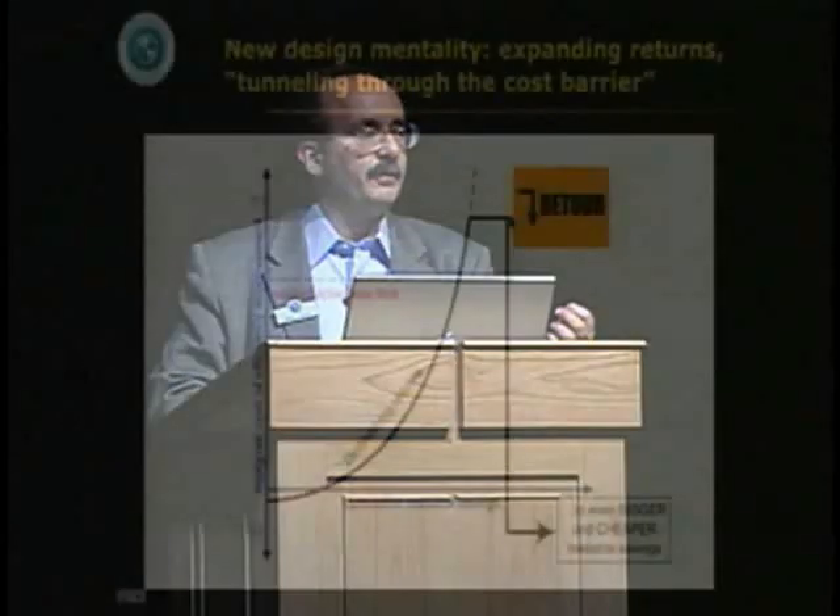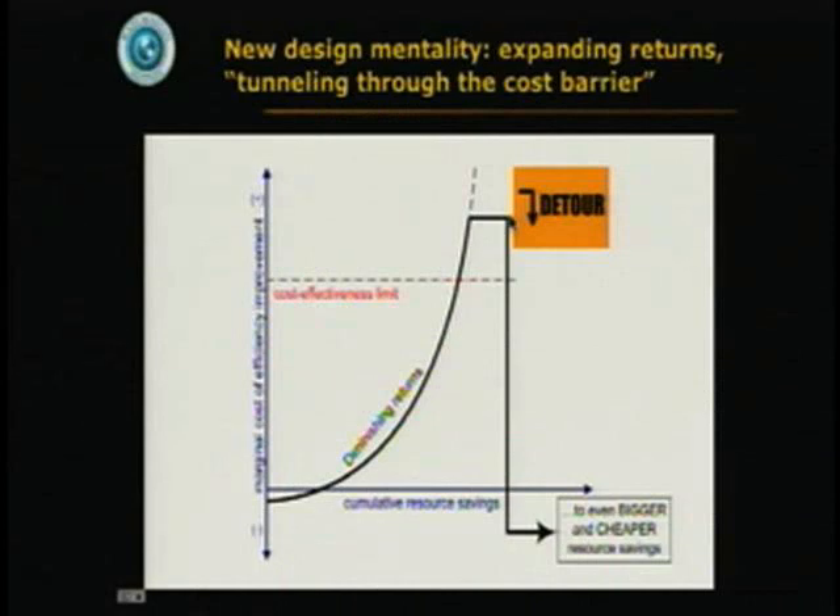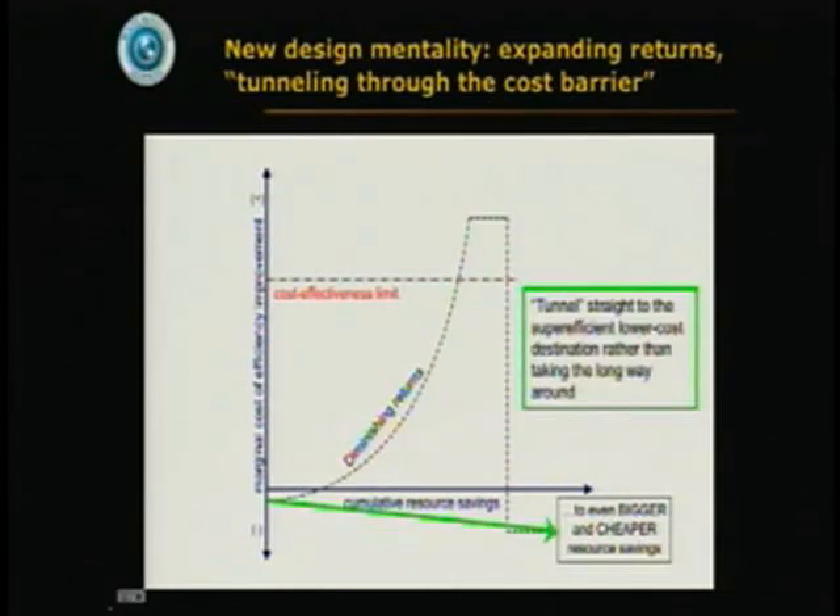You get to the point where you no longer need the furnace, ducts, fans, pipes, pumps, wires, controls, or fuel supply arrangements — so their entire capital cost goes away, and that's more than you paid to get rid of them. So the house gets cheaper to build, and now you're saving 99% of the space heating energy. Why go the long way around when you can tunnel through the cost barrier directly to that design destination by asking: is there a sensible way to build this house without needing heating and cooling equipment? It turns out, yes, there usually is.